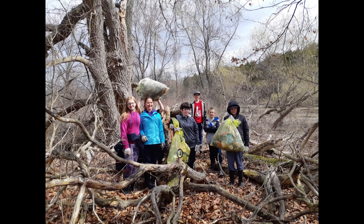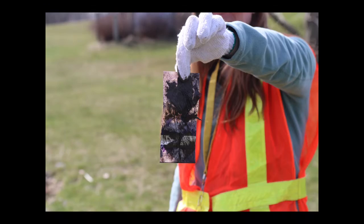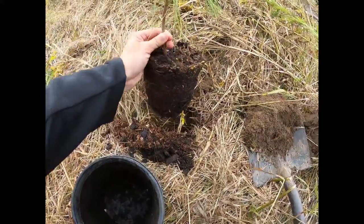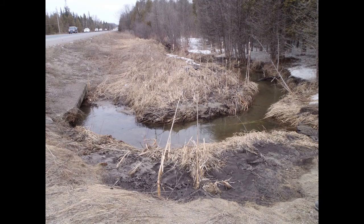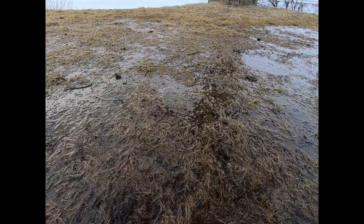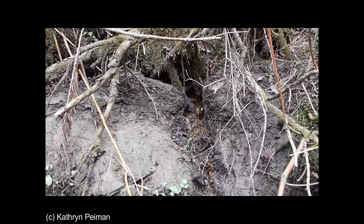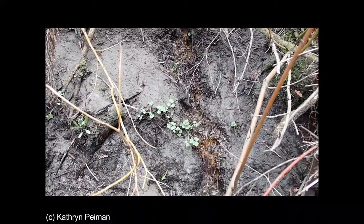Trash in the water might be eaten by aquatic organisms, pollute the water, or be carried down to the lake. Humans also enjoy areas more when they look clean — plus you never know what you'll find. Tree planting has a ton of benefits. It's the best way to stabilize banks because tree roots bind soil together. Tree roots also filter pollutants that run off roads, agricultural fields, and lawns, helping to clean the water. They also hold onto water absorbed in the soil, reducing the effect of heavy rainfalls and releasing water during droughts.